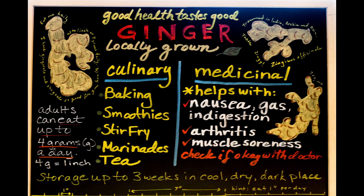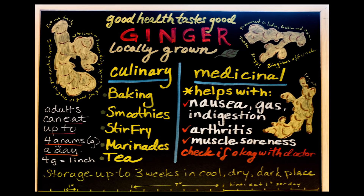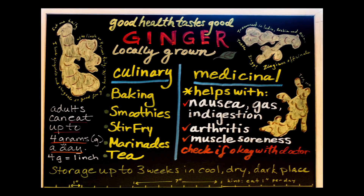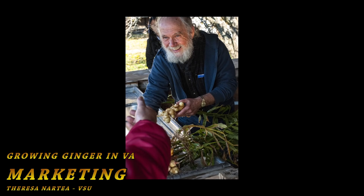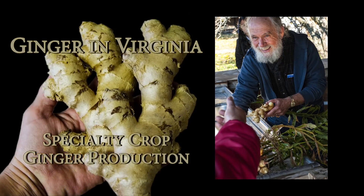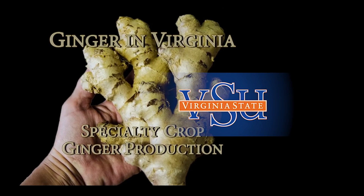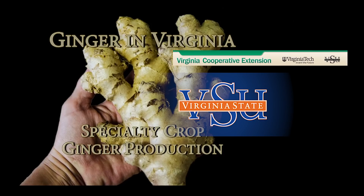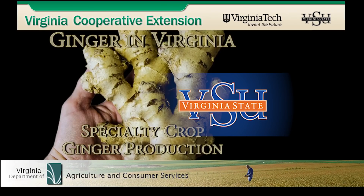The summary: the ginger market is very promising. Ginger is a spice, but it's also a medicine. Promote ginger for its health aspects so you can corner that consumer market. Growing Ginger in Virginia has been brought to you by a cooperative effort: Virginia State University and Randolph Farm, Virginia Cooperative Extension, Virginia Tech and Virginia State University, and Virginia Department of Agriculture and Consumer Services.